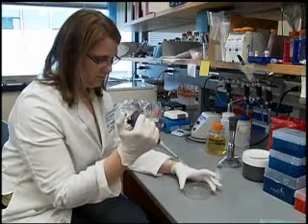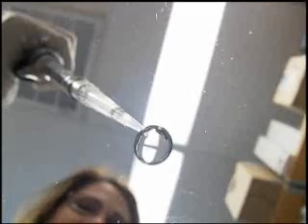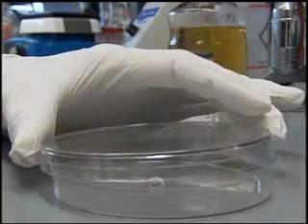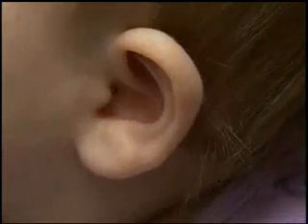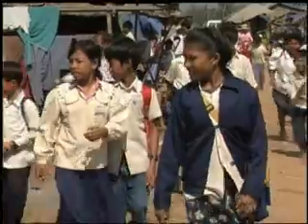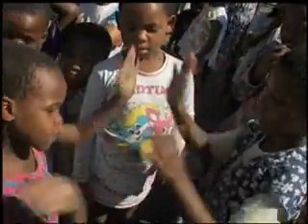So scientists at Nationwide Children's Hospital are working on an alternative involving a single drop of liquid — one that's not injected or even swallowed, but simply rubbed onto the outside of the ear. And best of all, it's a vaccine designed to stop ear infections before they ever start. Experts say it could someday help kids everywhere, especially those with no other alternatives.